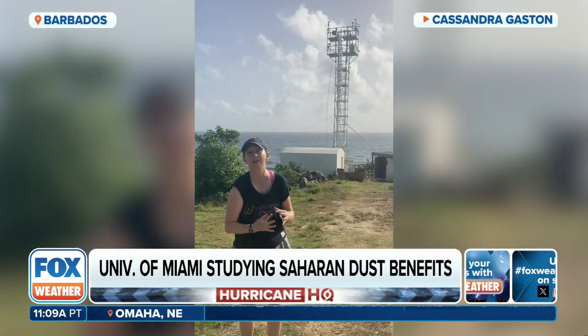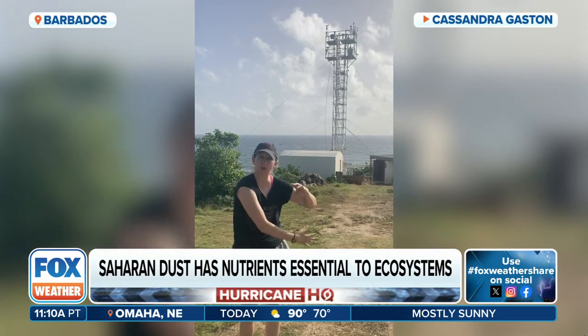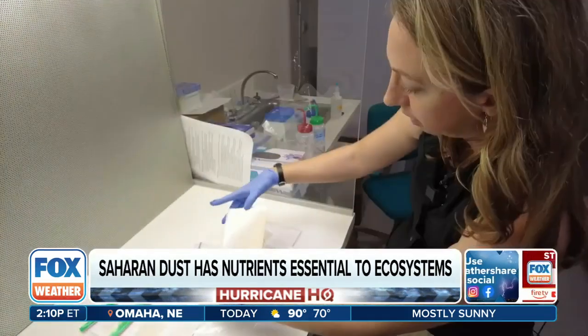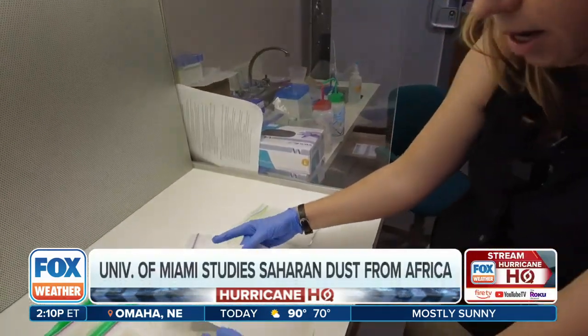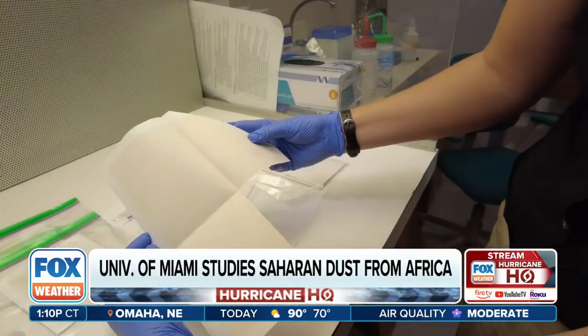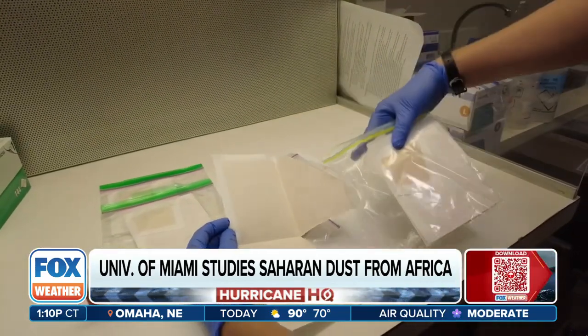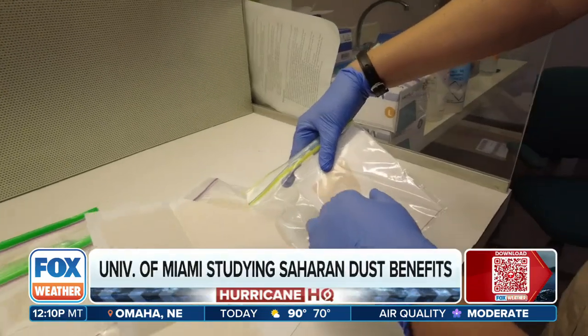They capture the dust in Miami and in Barbados. Behind Cassandra, you see that tall tower, where a pump is sucking in air across filter paper. You can see this sample where we had a lot less dust — it's a lot lighter in color compared to this sample, where you can see that really dark tinge.